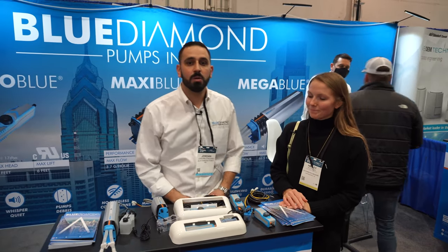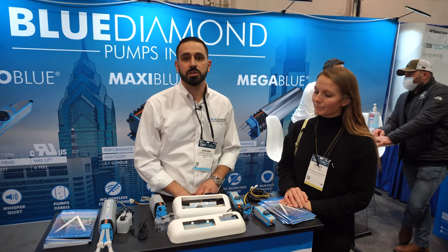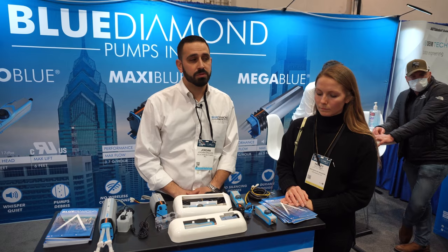Thank you for coming by our booth today. Blue Diamond — we're a manufacturer of mini split condensate pumps, or ductless pumps.